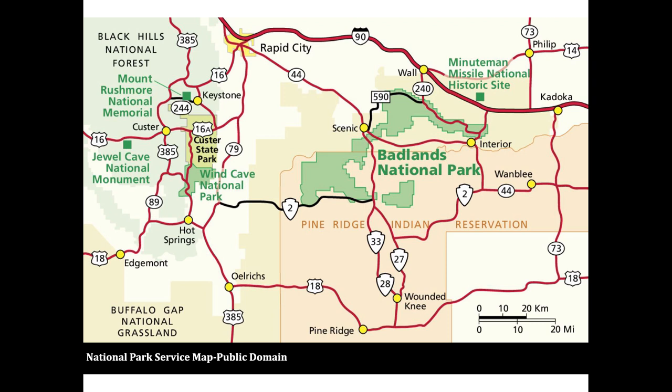Custer State Park is located in roughly the southwest area of the state of South Dakota in the northern parts of the United States. Shown on the screen is a National Park Service map that shows the location of Custer, which is just above Wind Cave National Park, just outside the town of Custer, and south of the town of Rapid City. There are a number of national parks and national monuments in this area, including Devil's Tower in the northeast corner of Wyoming, which is part of the same geologic features that formed the Badlands area.